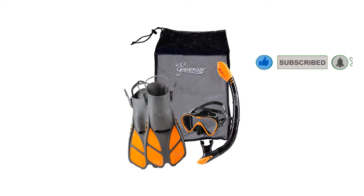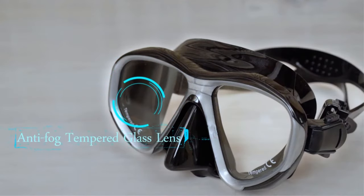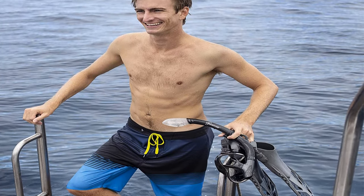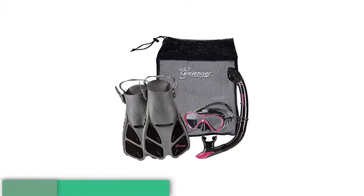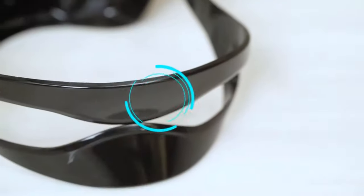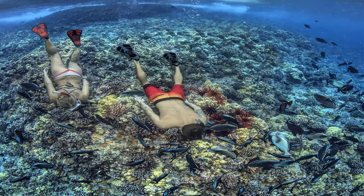The Seavenger Trek fin is built on the smaller side to maximize the ability to travel and minimize their heft. Unfortunately, this means that you'll have less thrust with every kick, but it's still enough to keep you going. The snorkel is a dry top design and includes a purge valve to help you expel any water that happens to creep in. The single lens mask is a teardrop shape, allowing the mask to sit closer to your eyes, thus improving the view. Considered low profile, this mask is made of high-quality silicone for comfort and water sealing. The lens itself is tempered glass, which means it is shatterproof and built to last.